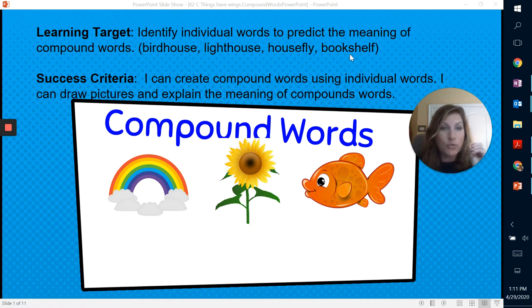We know some of those words that are familiar to us. You're saying to yourself, well, I know what a bird is, I know what a house is, but you can take those two words and put them together and make a new and unique word. So our success criteria today is that you are going to create compound words using individual words, and that you can draw pictures and explain the meaning of those compound words.